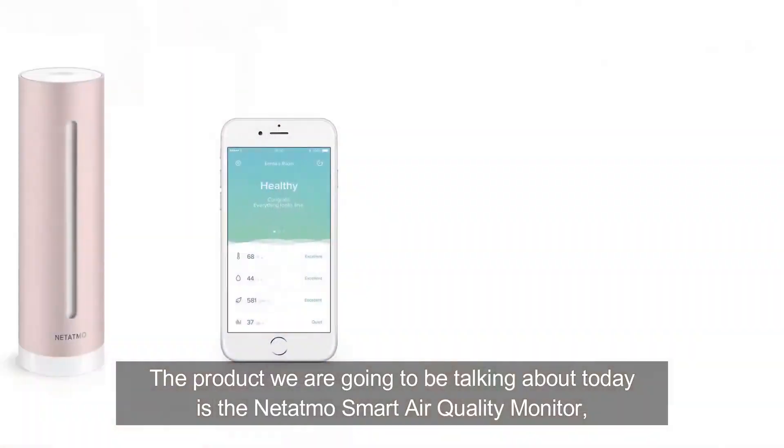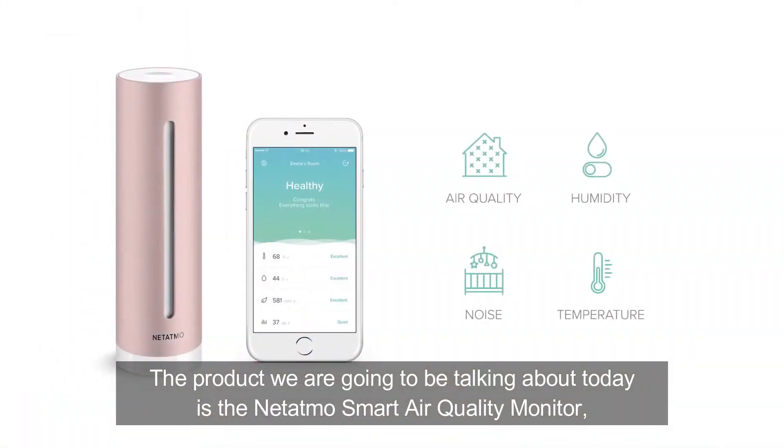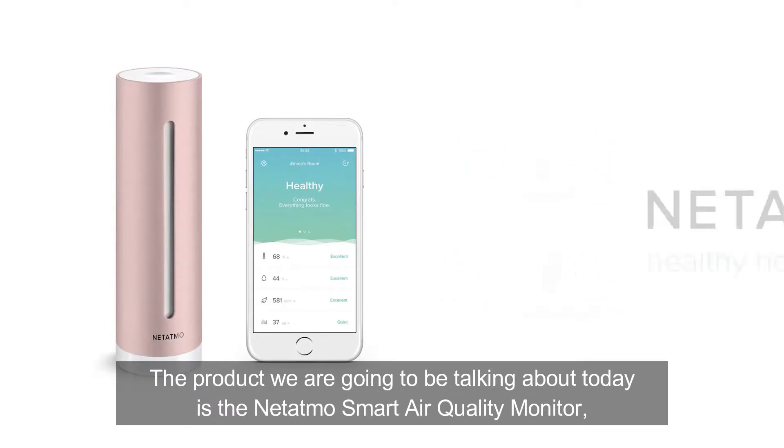So the product we're going to be talking about today is of course one of those connected products, which is the Netatmo smart air quality monitor, or as it's also known, the Healthy Home Coach. Could you tell us a little bit more about this?